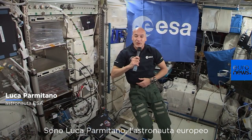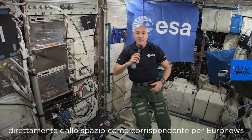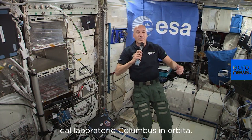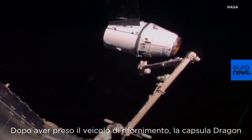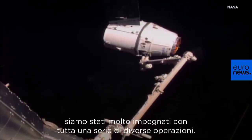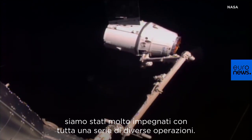I'm European astronaut Luca Parmitano here as a correspondent for Euronews directly from space, from the Columbus laboratory on orbit. After we caught the Dragon cargo transfer vehicle, we have been very busy with a lot of different operations.